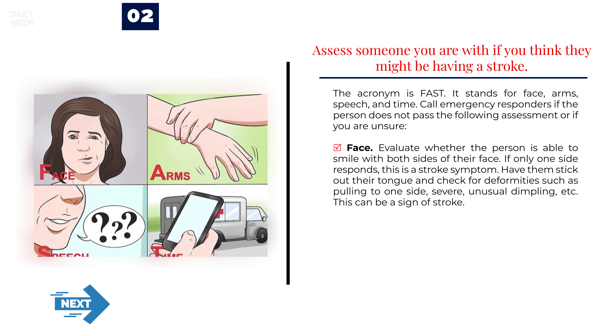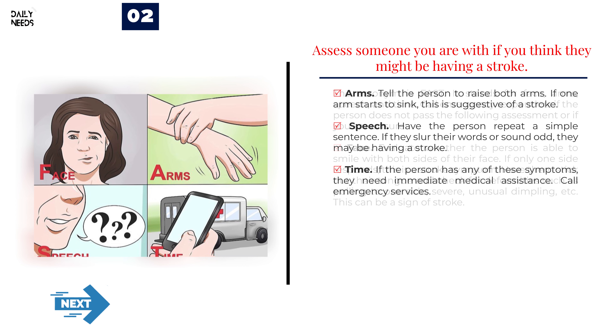To assess someone you think might be having a stroke, use the acronym FAST: Face, Arms, Speech, and Time. For Face, evaluate whether the person can smile with both sides of their face — if only one side responds, or their tongue pulls to one side, that is a stroke symptom. For Arms, tell the person to raise both arms — if one arm starts to sink, this is suggestive of a stroke. For Speech, have the person repeat a simple sentence — if they slur their words or sound odd, they may be having a stroke. Time: if the person has any of these symptoms, they need immediate medical assistance — call emergency services.